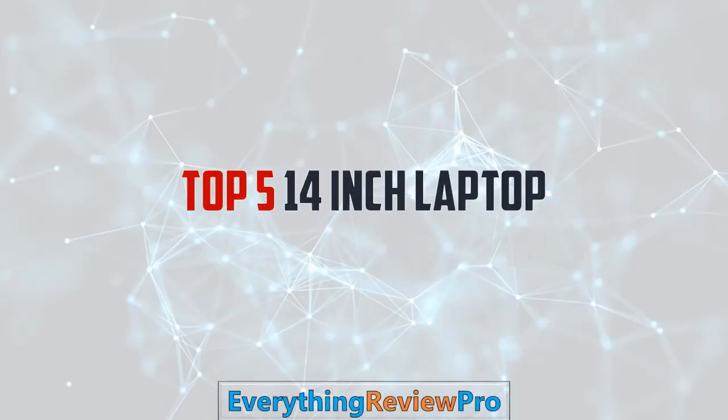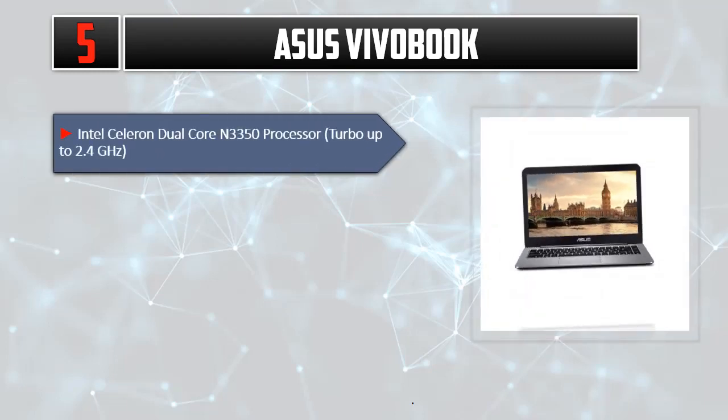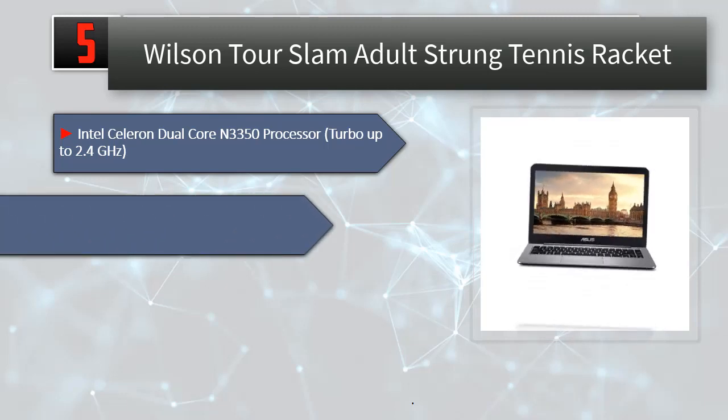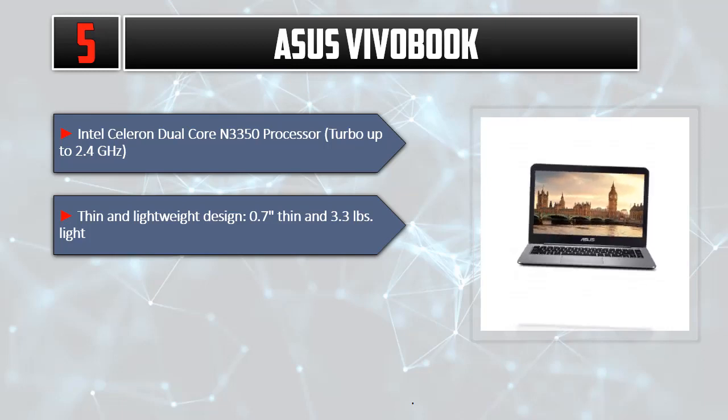Top 5 14-inch Laptops. Number 5: Asus VivoBook. Intel Celeron Dual-Core N3350 Processor, turbo up to 2.4 GHz. Thin and lightweight design — 0.7 inches thin and 3.3 lbs.